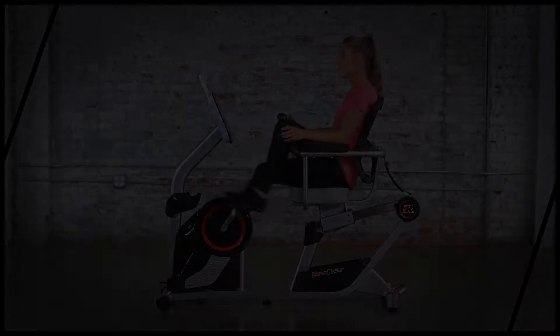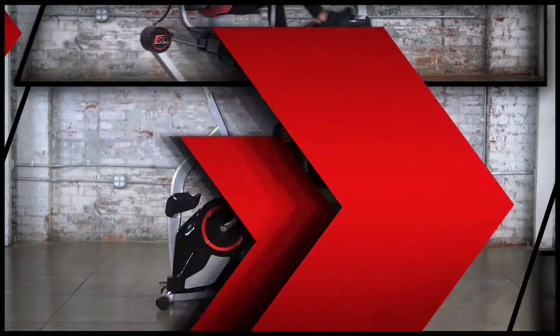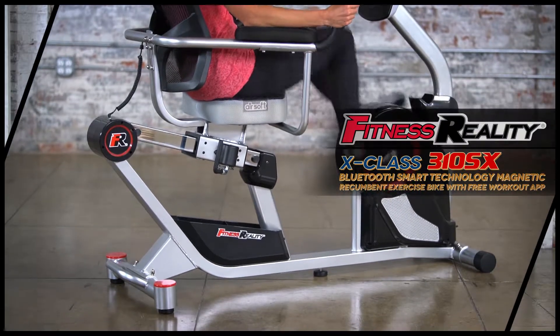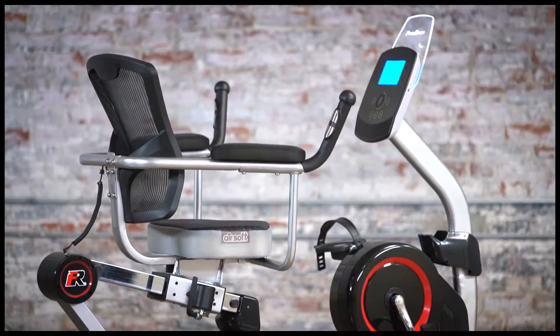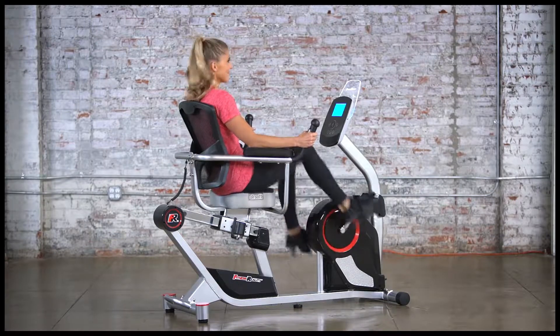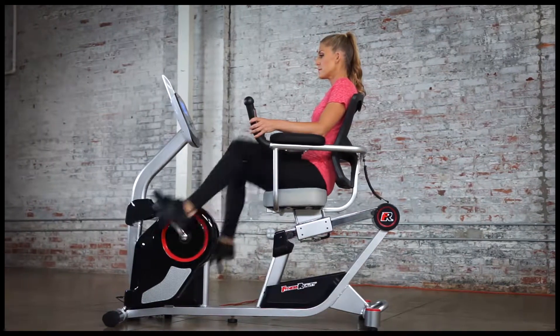Fitness Reality. Real people, real results. Introducing the new Fitness Reality X-Class 310SX Bluetooth smart technology magnetic recumbent exercise bike with a free workout app. Ergonomically designed to deliver the most comfortable workout possible, the Fitness Reality X-Class 310SX will help you achieve your fitness goals right from the convenience of your own home.